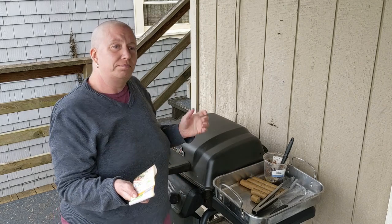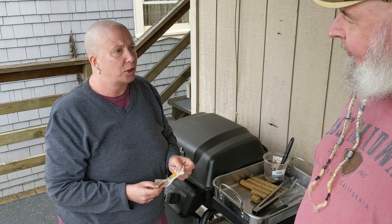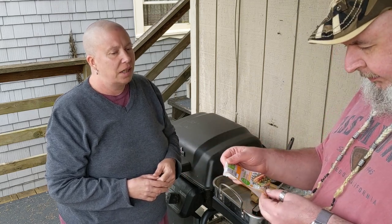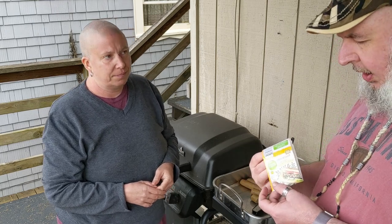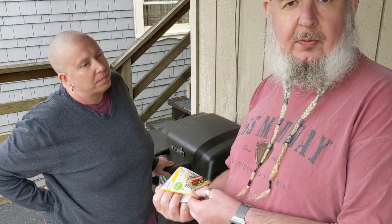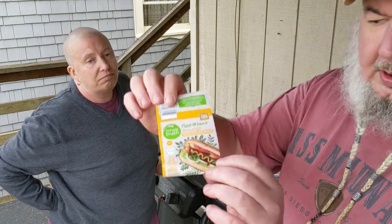I think Kroger went the very typical fast-and-dirty way of developing it. How long have these been out? Since September 2019. They should have been looking more towards Impossible Foods and Beyond if they wanted to go for a more realistic meat-like product.